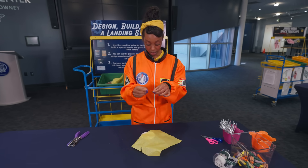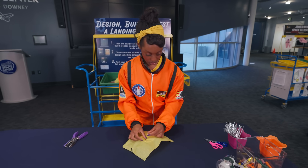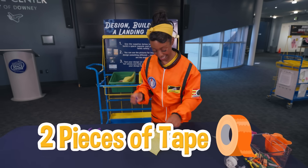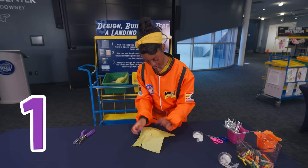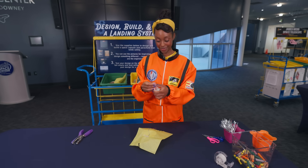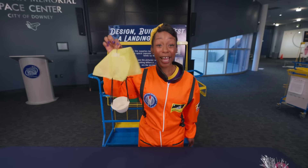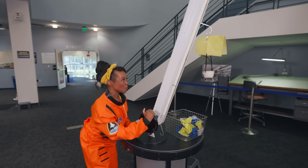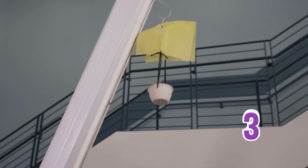One last step — take our silver handle and tape it on top. Now I need two pieces of tape — one, two. Now we have our capsule and we're ready to launch. Ready? One, two, three, four, five...